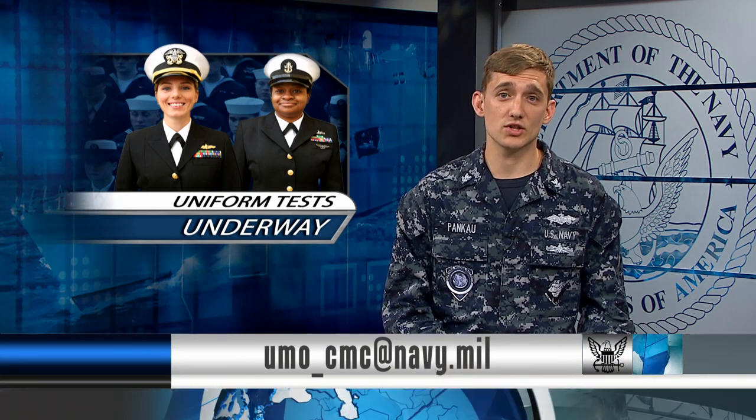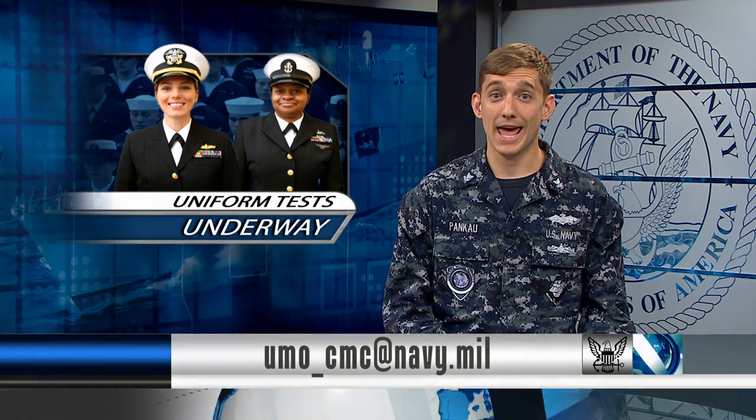If you have questions or feedback about your uniform, send your comments and questions directly to the Uniform Matters office. And if you have ideas to create or modify a uniform, submit your suggestions to your chain of command.